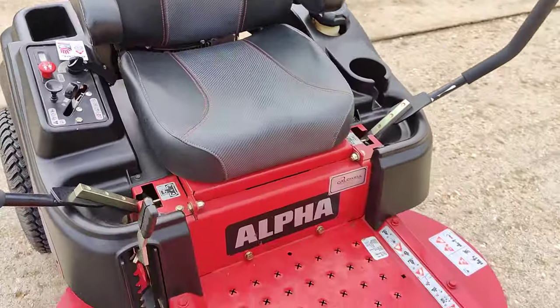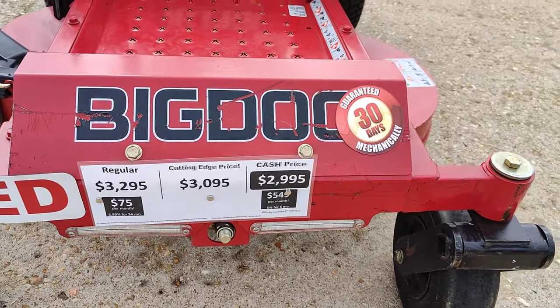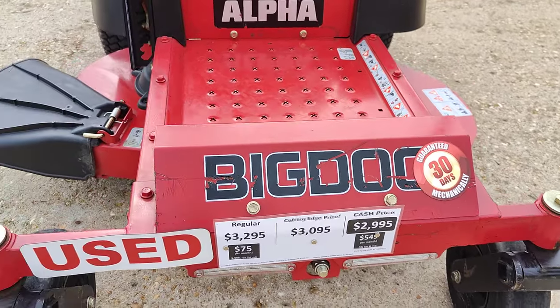Embroidered seat. Of course, with all Big Dogs, it has the LED daytime running lights. We've got a 30-day mechanical guarantee on this one.